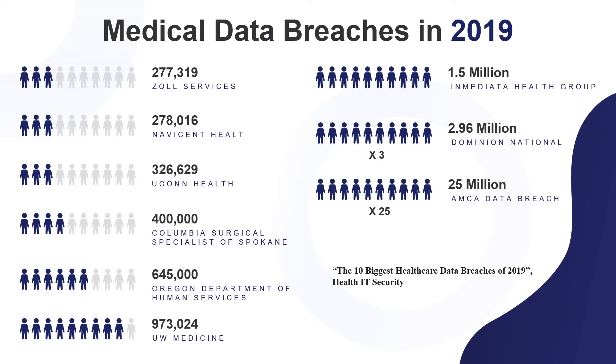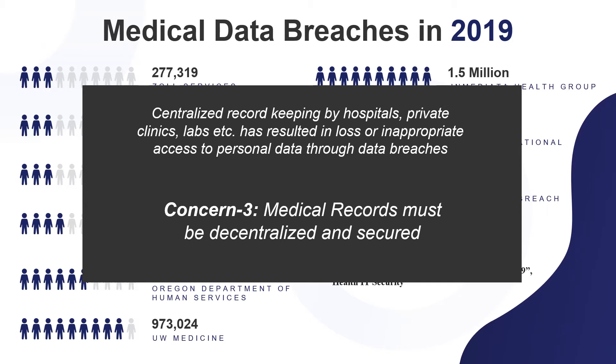Here are some samples of the top 10 breaches in 2019. As shown, centralized options clearly invade patient privacy, as there are more than 25 million records with breached medical data. So, medical records must be decentralized and secured to solve this issue.